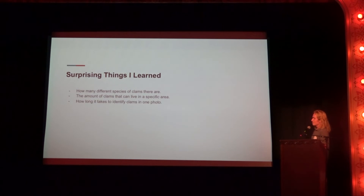Some surprising things I learned: there are several types of clam species I had to learn about — more than just the Rocky Mountain oysters you might get at a restaurant. The number of clams that can live in one specific area — in just a little patch — was crazy. And how long it takes to identify one photo of clams: it took 30 to 45 minutes per photo. It was crazy.